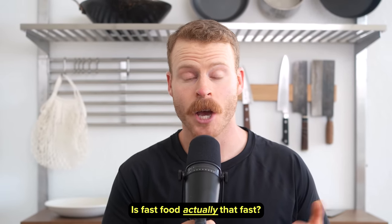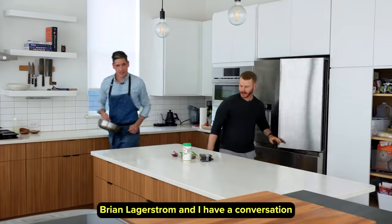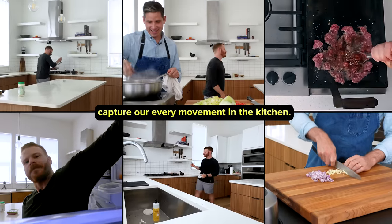Is fast food actually that fast? In this cooking podcast, Brian Lagerstrom and I have a conversation while six cameras capture our every movement in the kitchen.